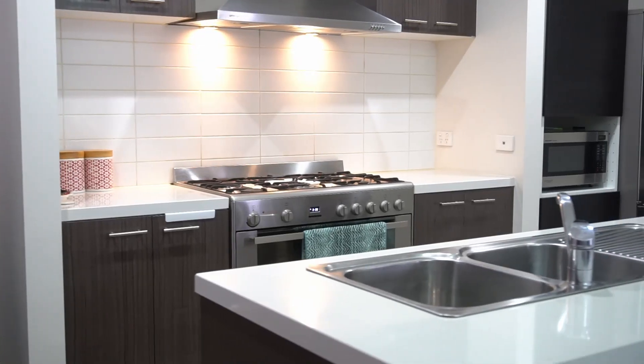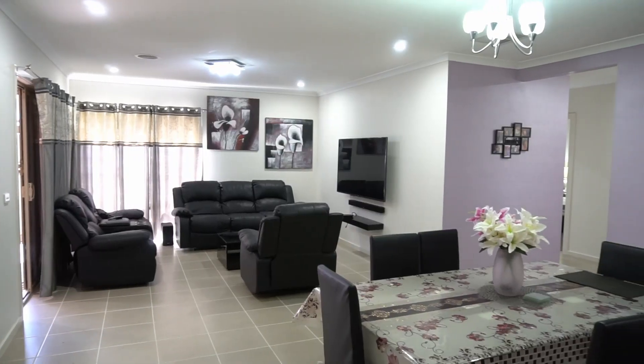This beautiful kitchen comes with stainless steel appliances and plenty of storage area, and it also overlooks the family and dining area.